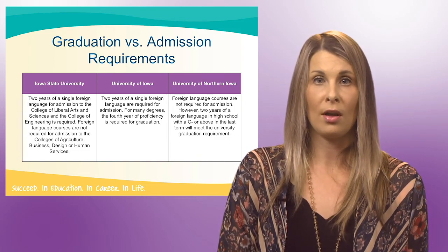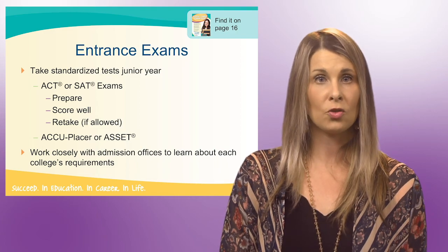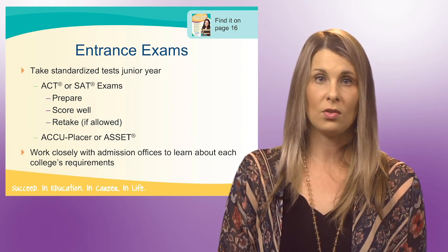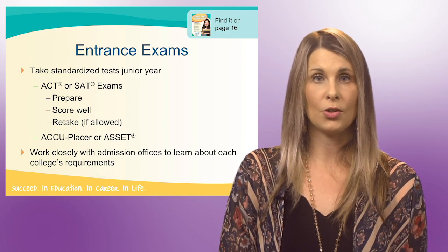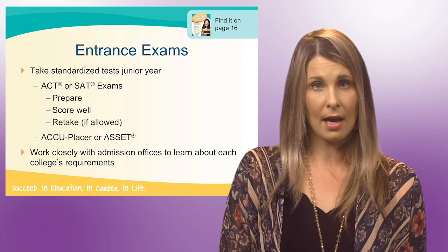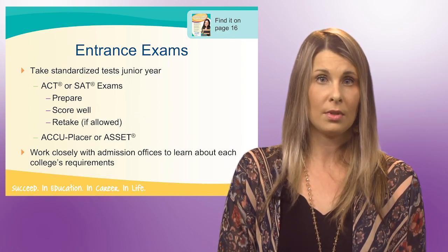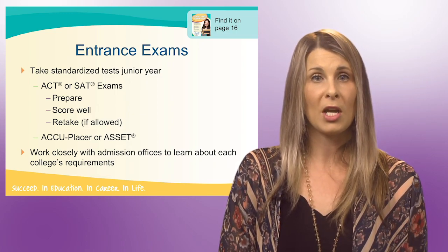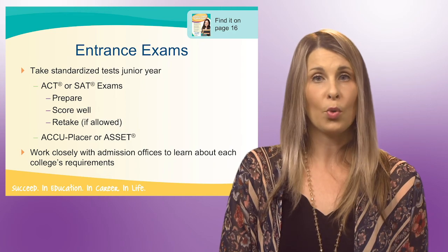Foreign language is an example of an important core subject area course to take in high school. The next item colleges will use in their acceptance process are entrance exams. For four-year colleges and universities, they use the ACT or SAT. I recommend that students take standardized tests their junior year of high school, because the courses students are taking their junior year are actually preparing them for tests like the ACT and SAT. Generally speaking, the ACT is for Midwest schools and the SAT is more East Coast and West Coast schools. This is another important reason to be in touch with those colleges' admission offices to see what is needed. Your scores may also be used to determine the amount of merit-based financial aid the college will award, so it's important to do your best.